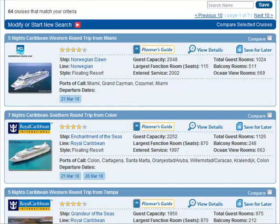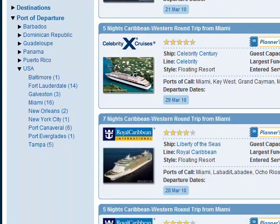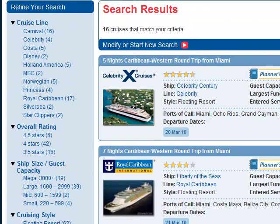Let's do a search. Our search results show us that 64 cruises match the criteria of the last two weeks in March. Sailing from Miami, Florida, we have 16 cruises that match my criteria.